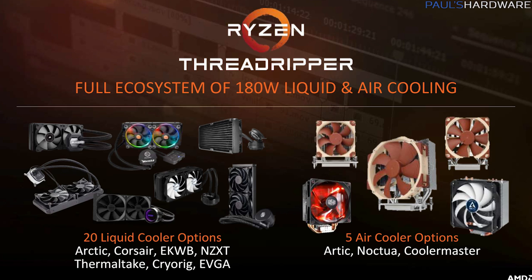Threadripper CPUs have a 180-watt TDP. At launch, expect to see about 20 different compatible liquid coolers available from Arctic, Corsair, EK, NZXT, EVGA, Enermax, Thermaltake, and Cryorig. We're also expecting at least five air coolers available at launch designed specifically for Threadripper from Arctic, Noctua, and Cooler Master.